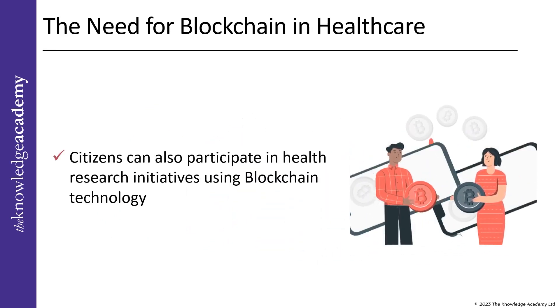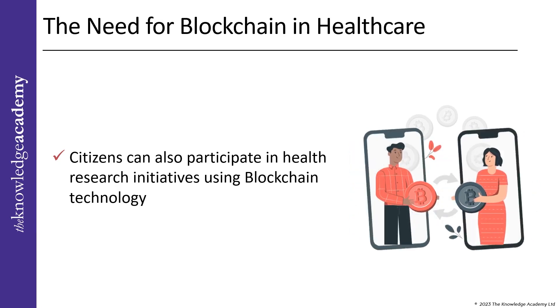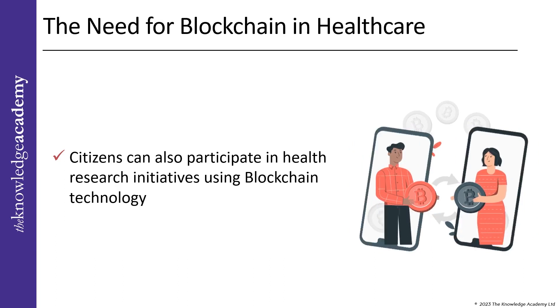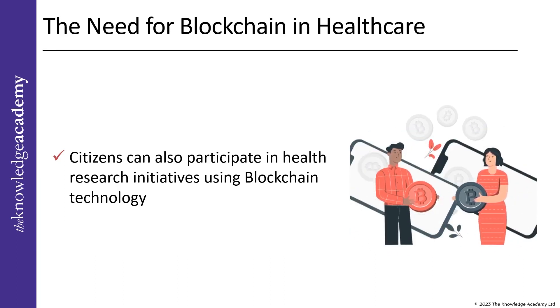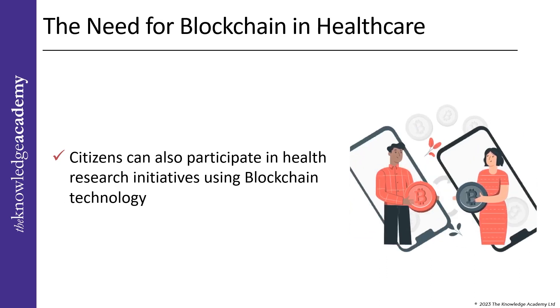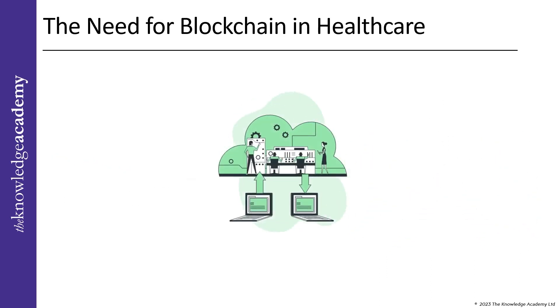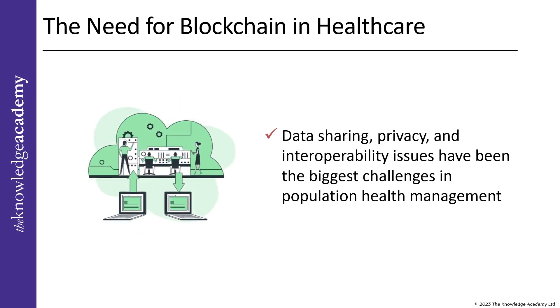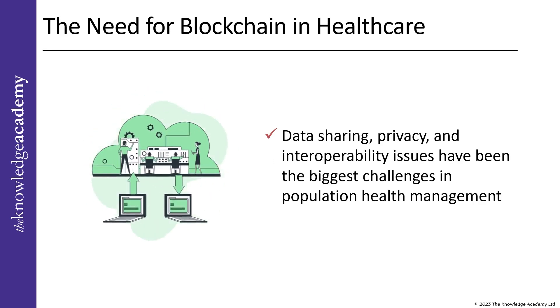Citizens can also participate in health research initiatives using blockchain technology. Improved research and data sharing on public wellness will enhance care for various groups. The entire healthcare system and organization can be managed through a single central database, which can lead to better healthcare outcomes. Data sharing, privacy, and interoperability issues have been the biggest challenges in population health management. However, with the use of blockchain technology, these issues can be resolved efficiently.